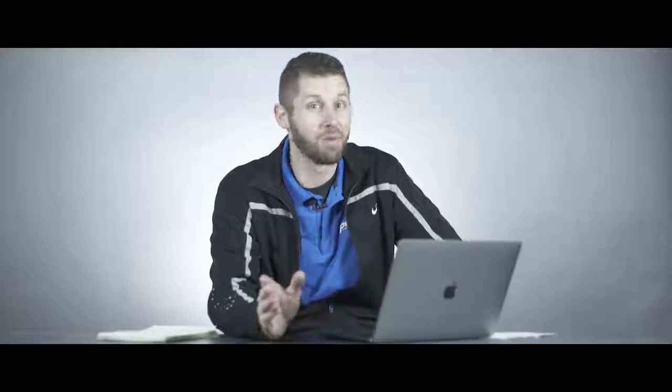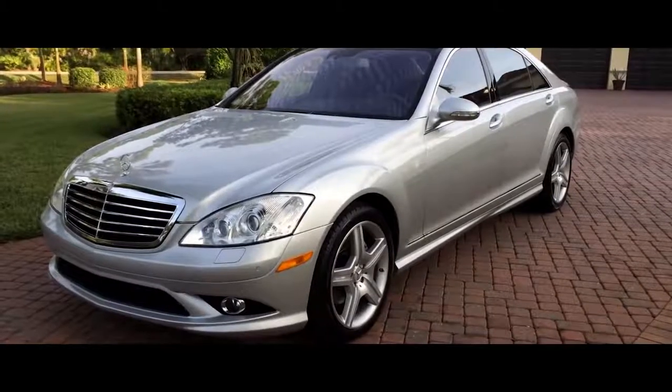You can buy a used one for 10 to 12 grand — we found one for $12,000 on Craigslist. Seems like a deal, maybe it is, maybe it isn't. It weighs in at a whopping 4,400 pounds, which is on the heavier side.